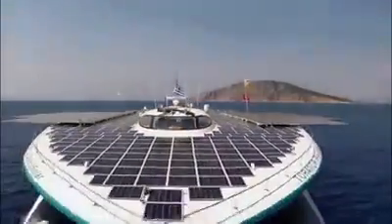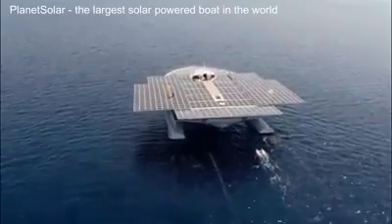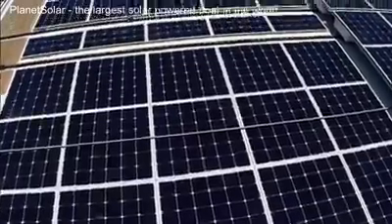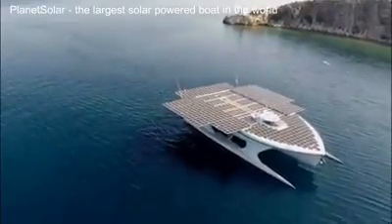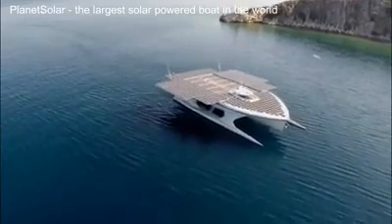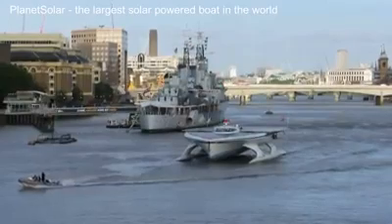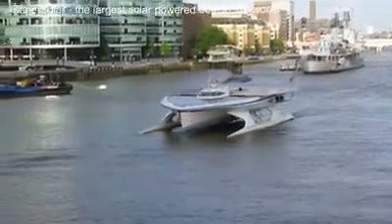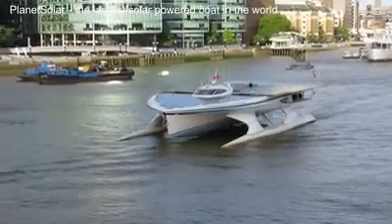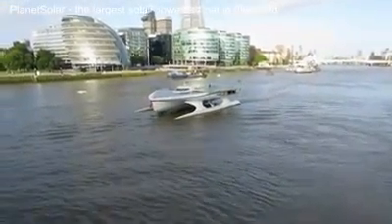Planet Solar is the largest solar-powered boat in the world. Built in Germany and launched in 2010, it cost 15 million euros. This 100-foot-long boat can reach speeds up to 14 knots. In May 2012, after 584 days of sailing, it became the first solar-powered boat to complete a circumnavigation around the globe. One of the project's goals was to focus public attention on the importance of renewable energy sources for environmental protection.